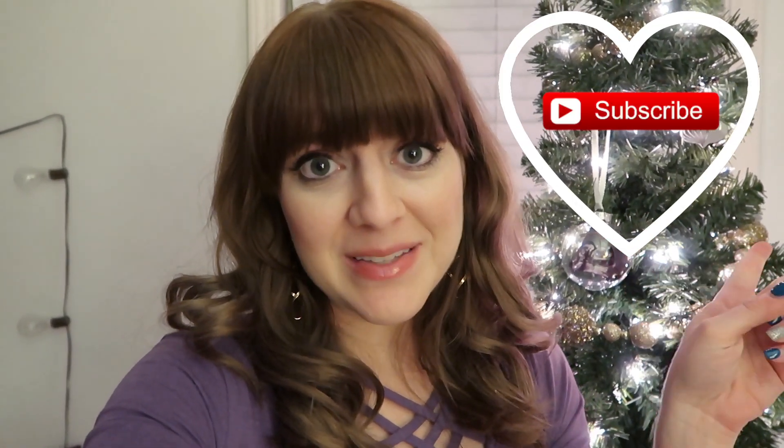Thank you all so much for hanging out while I showed you some of the ornaments on our trees. I am having so much fun with Vlogmas, so make sure to continue to check out my videos. I have some ideas but I'm also kind of winging it a little bit, so let's see what I come up with. If you have any ideas, let me know in the comments. Thanks so much for watching and make sure to hit the subscribe button so you don't miss any of my upcoming videos — thanks, bye!